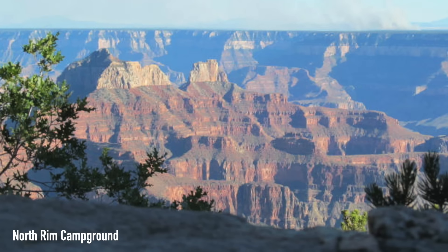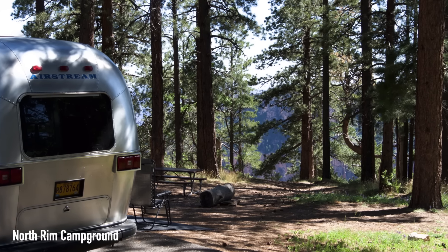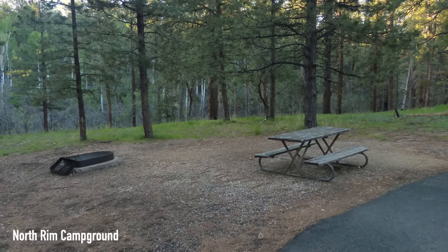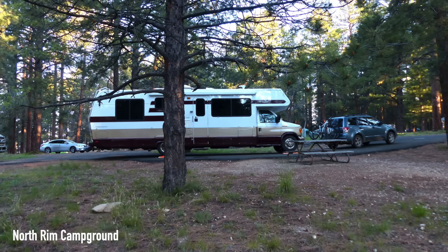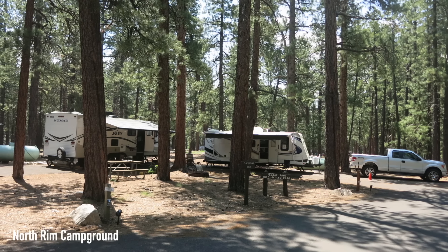Or you could go to the North Rim Campground, where one reviewer says: this was an incredible site and an incredible campground. Our site, number 14, and the sites on either side bordered the trail that goes along the rim of the Grand Canyon — amazing. It was a pull-through site with no hookups, and we got a decent amount of sunlight every day for the solar panels.